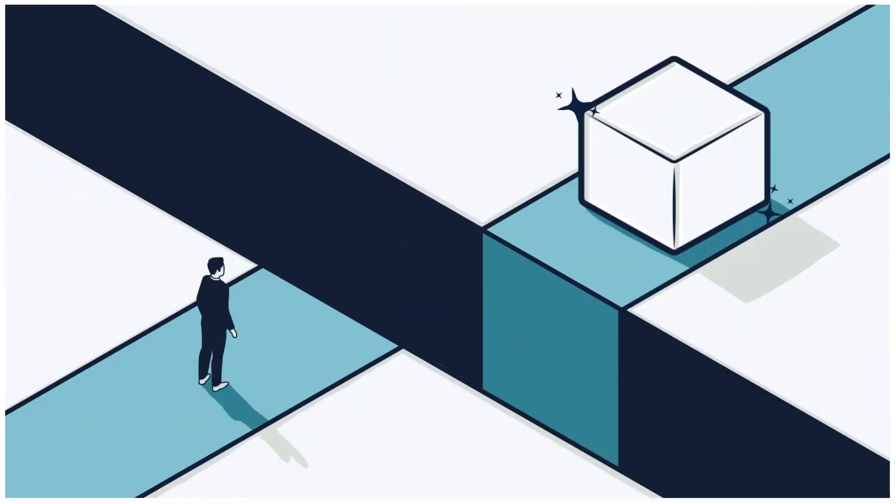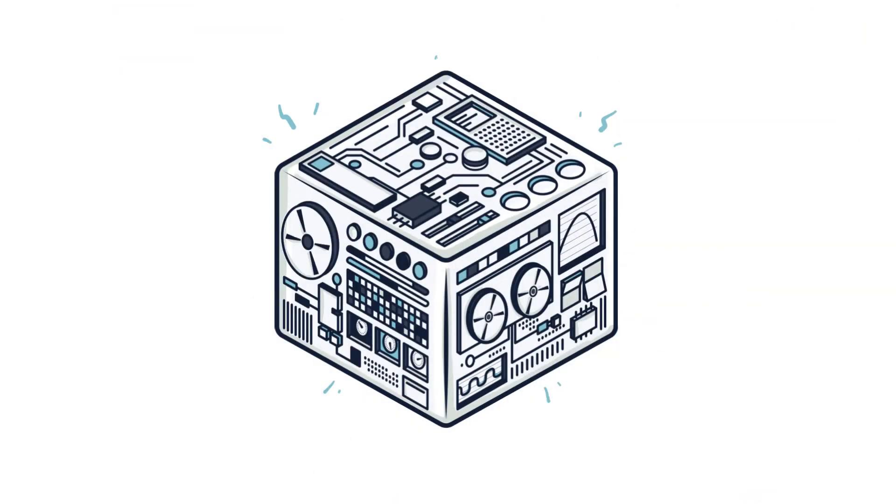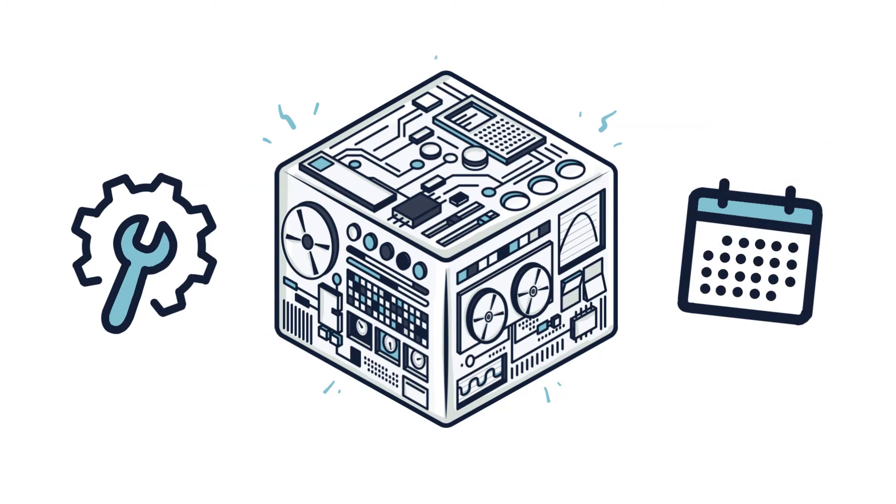The biggest challenge for brands today with data cleanrooms is that they don't know how to get started. These cleanrooms can be complex. Each has different requirements and it's time consuming to run the analysis. Engineers and/or data scientists are often needed, and it can take weeks or longer to get insights you can take action upon.